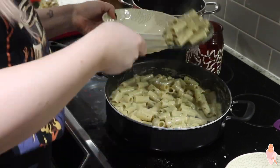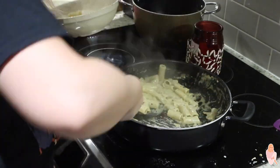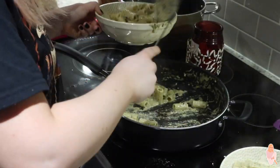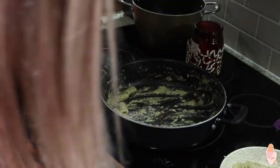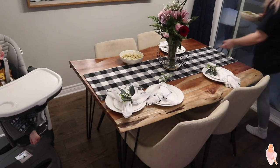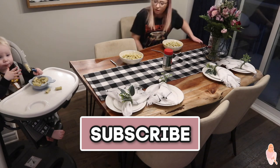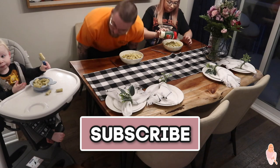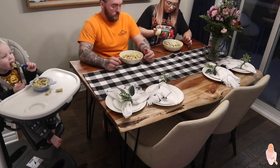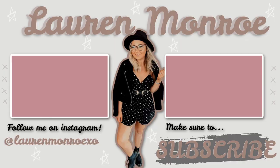Finally dinner is all ready and I'm able to sit down and enjoy. We did so much today — we did the entire closet and the dresser, we went for a walk, and we cleaned the living room. It was a very busy but productive and nice day. After dinner we gave Charles a bath, and now we're ready to sit down and watch a movie and relax as a family. If you guys liked today's video, make sure to hit that subscribe button and the notification bell so you don't miss my next video. You can also follow me on Instagram at Lauren Monroe XO. I'll see you guys in my next one — bye!